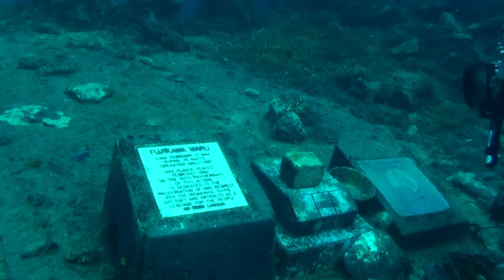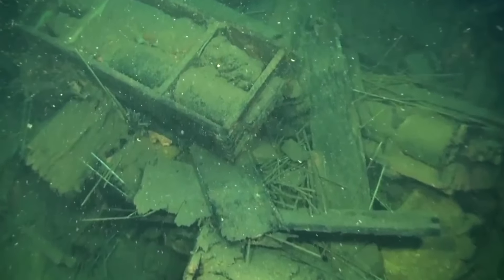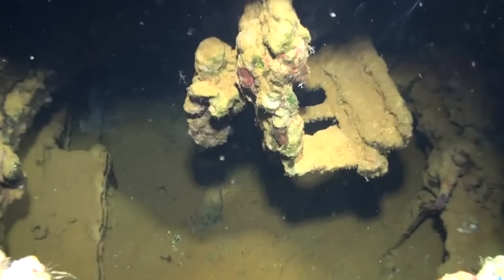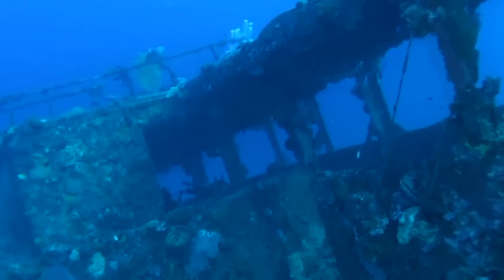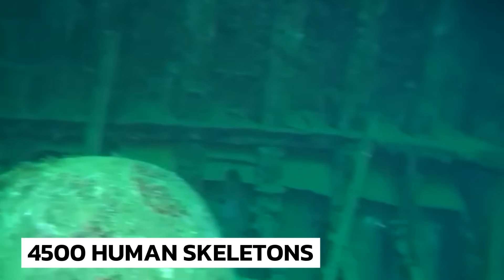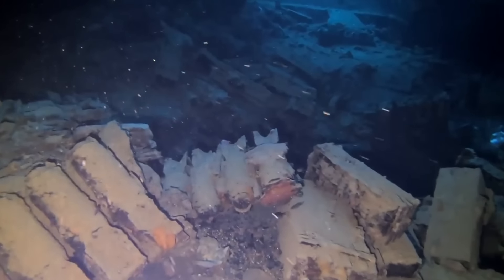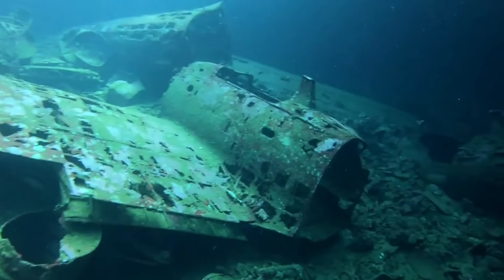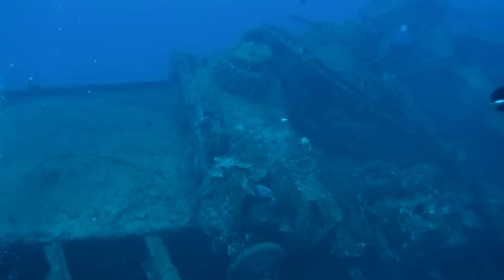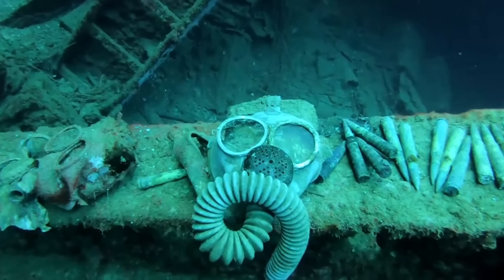Let's start with the biggest underwater cemetery. Originally known as Chuuk Lagoon, Truk Lagoon wreck is situated 40 meters deep in the central Pacific Ocean and is part of Micronesia. The whole area is extremely spooky and sends chills down the spine. There are allegedly 4,500 human skeletons and skulls scattered across the ocean floor. During 1944 and 1945, the United States and its allies attacked Japanese facilities and vessels in Truk Lagoon, sinking more than 60 ships and destroying over 400 aircraft, causing the demise of almost 4,500 Japanese personnel.